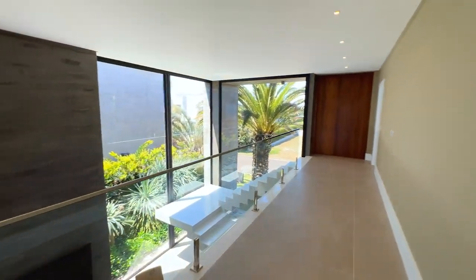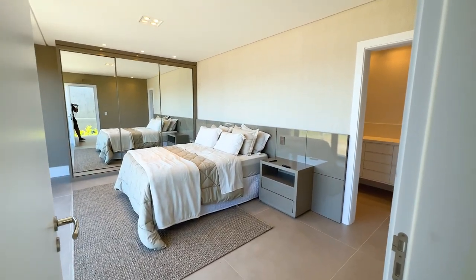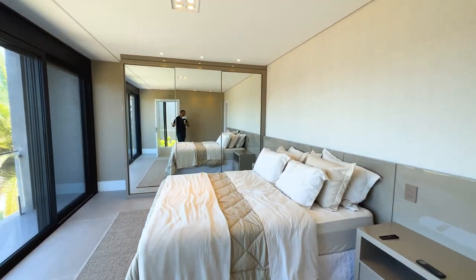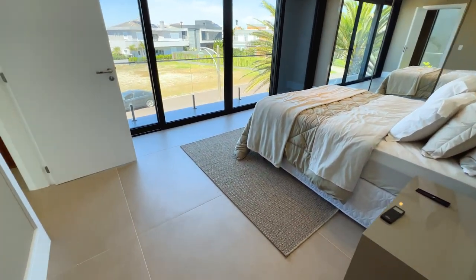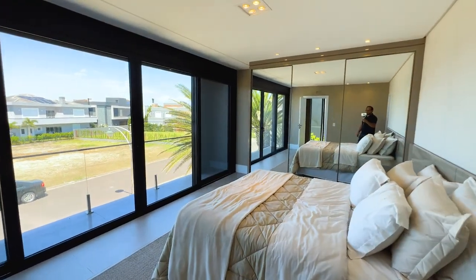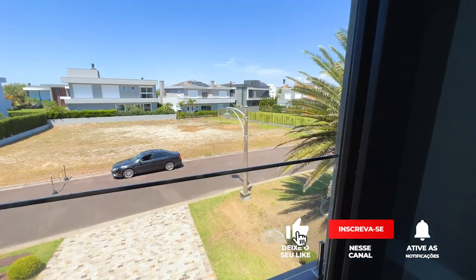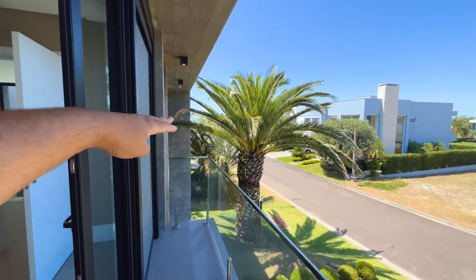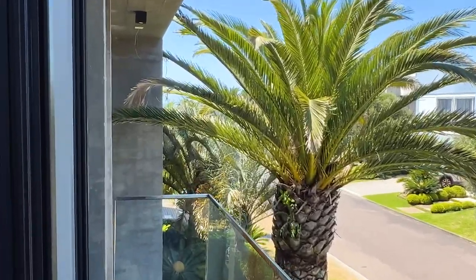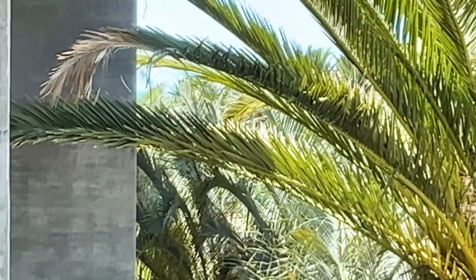Agora vamos conhecer a suíte principal. Seja muito bem-vindo à sua suíte principal! Uma cama de casal grande, que quarto espaçoso! Guarda-roupa de três portas. Essa suíte tem uma sacada gigante — o mar está logo ali, bem pertinho, uns 50 metros. Você consegue ver o azulzinho do mar entre as palmeiras. LED atrás da cabeceira com papel de parede de tecido, MDF com laminado.